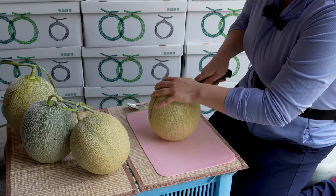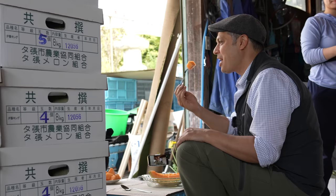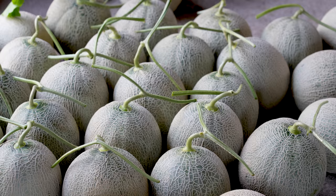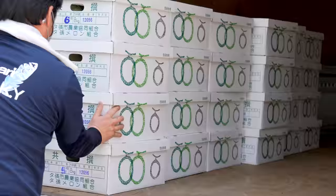Have you ever eaten something so good that you've instantly fallen in love with it? Japan's Yubari King Melons are certainly in that category. Top grade luxury melons fetch as much as $200 at Tokyo supermarkets, and at auction, as much as a new car.